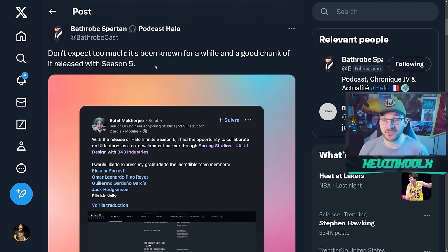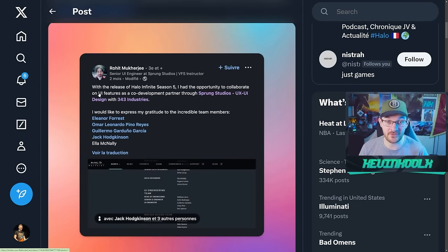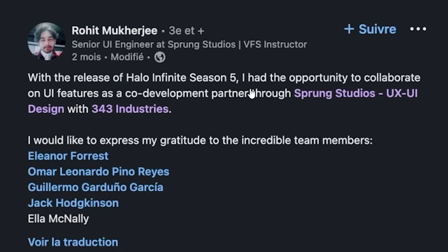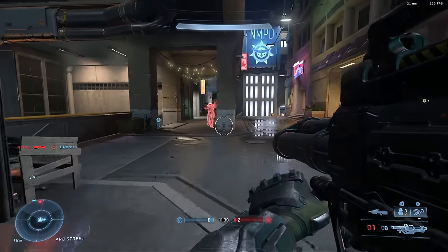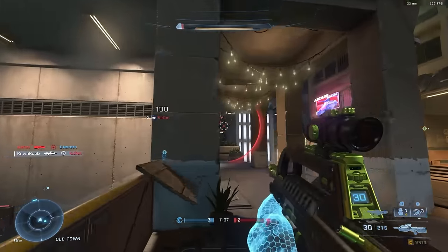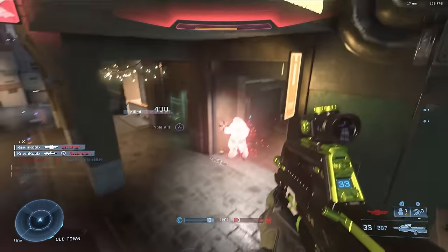Apparently some of the work has already gone into the game. Recently reported by Bathrobe Spartan, showcasing that a good chunk was actually released in Season 5. One person who works at that studio said that with the release of Halo Infinite Season 5, they had the opportunity to collaborate on UI features as a co-development partner through Sprung Studios UX/UI design with 343 Industries. I don't think all the work is done — there is more to be done with the UI. But when you look at the history of Sprung Studios, it can be a little exciting, but also a little concerning.